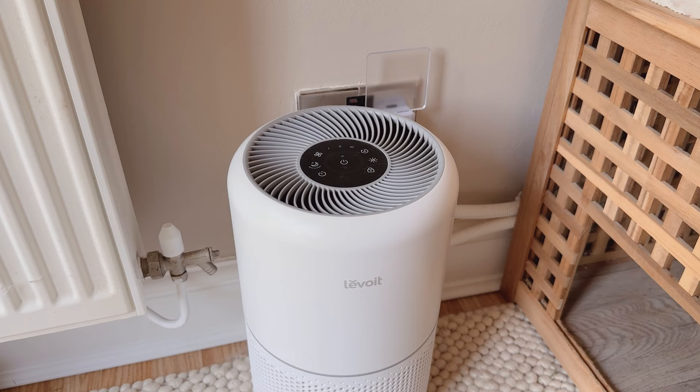In their room we also have an air purifier which really helps with pet fur, and their water bowl is over the other side of the room.